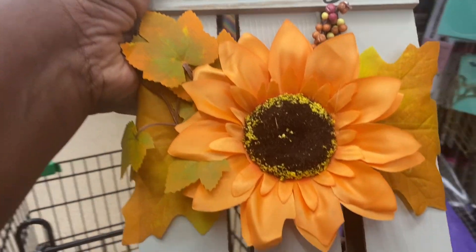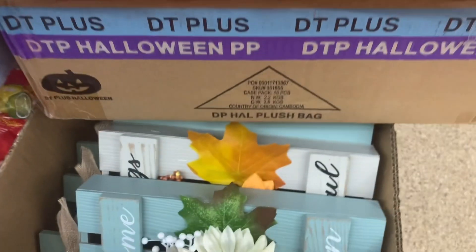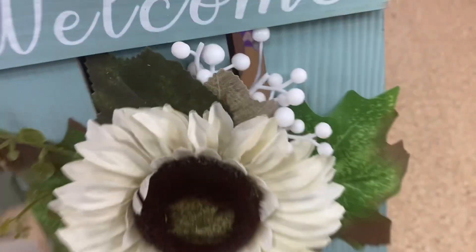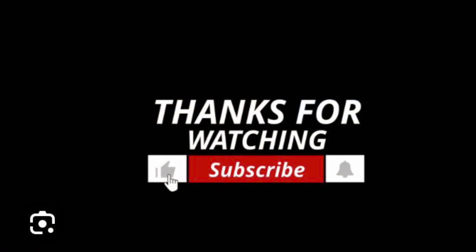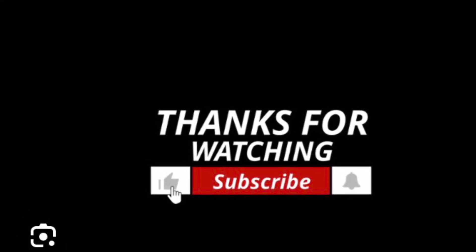I also came across this blessing sign with a flower — it says 'Blessings' and 'Thankful' on it. This is five dollars and it's so cute as decor. They have it in the orange flower and also in the white sunflower — really pretty.